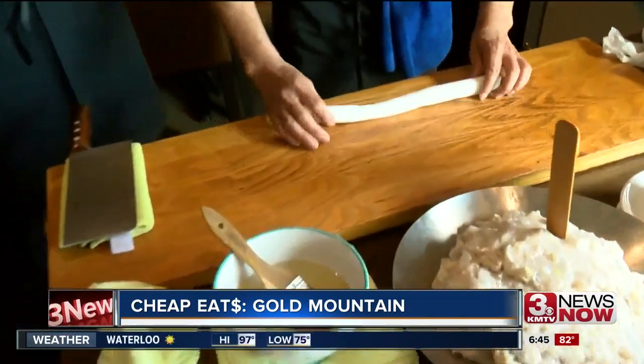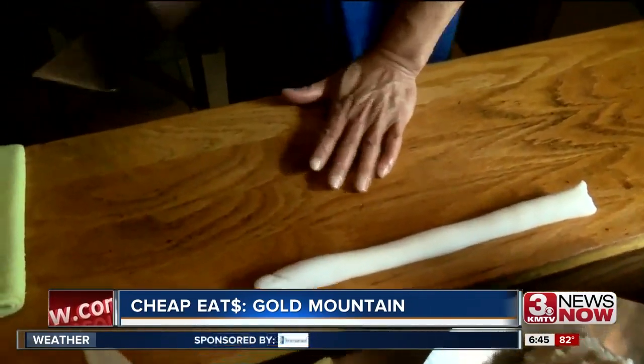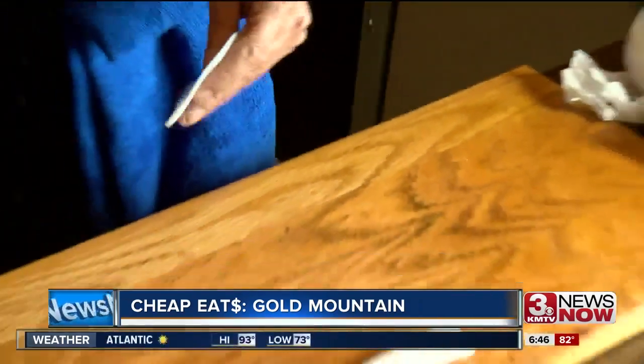Especially when Jimmy makes them. You'd be a good teacher — that's hard to make. He uses the knife to make the skin, like that, and folds another side.